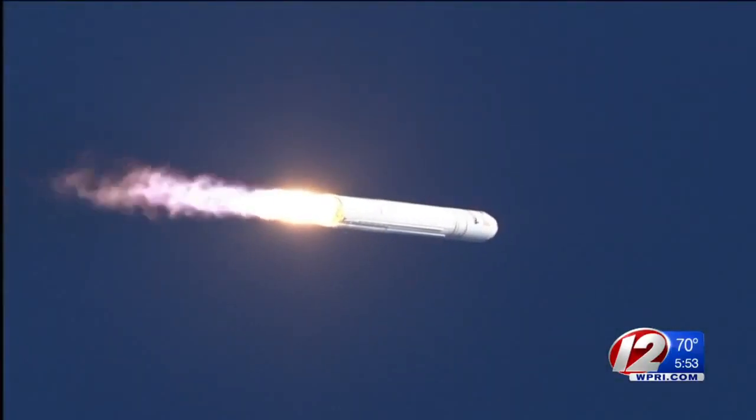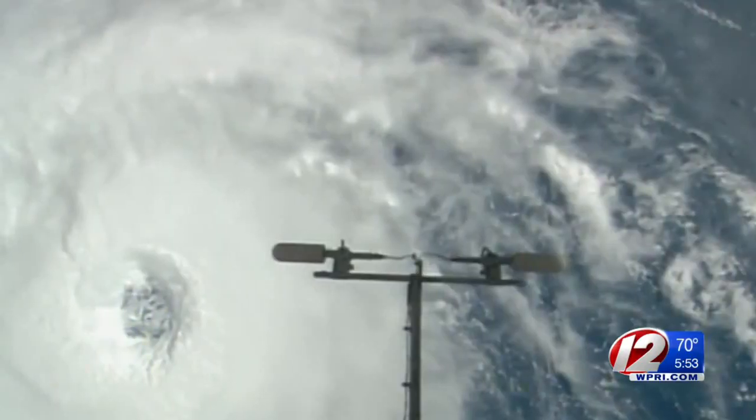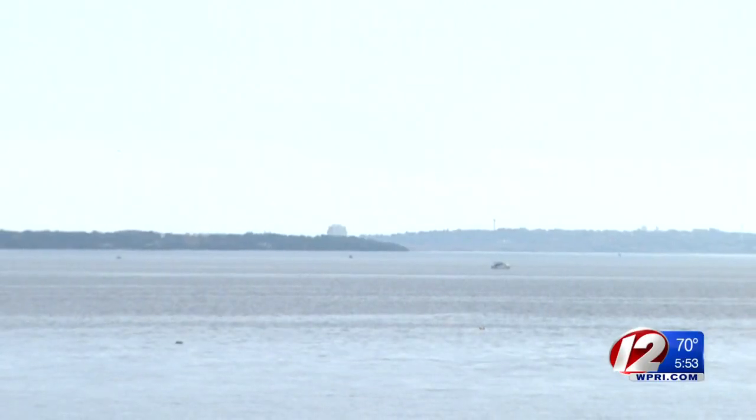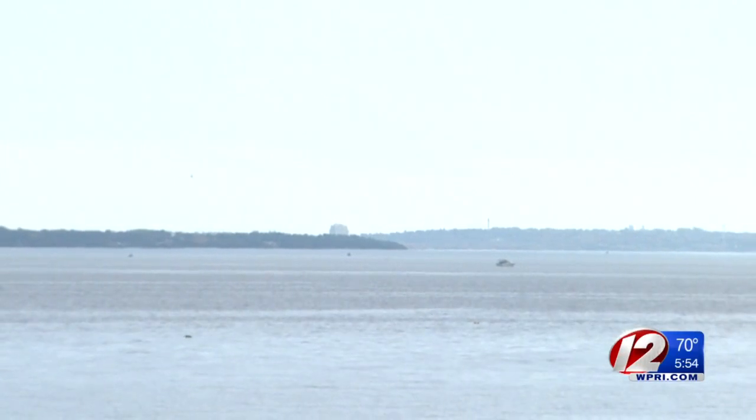This launch has already been delayed a couple of times — once because of Hurricane Nicole, and a second time due to a technical issue. Launch is scheduled to happen at 7:40 p.m., and we could begin seeing it just a couple minutes later.